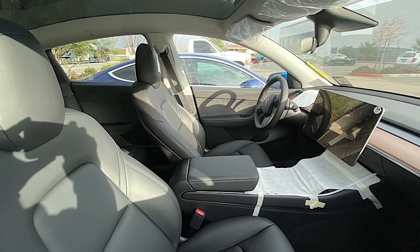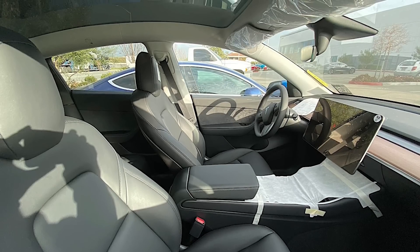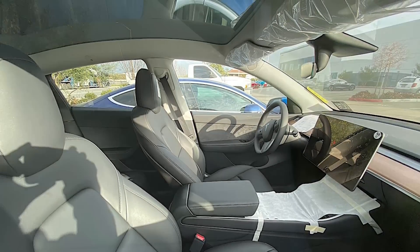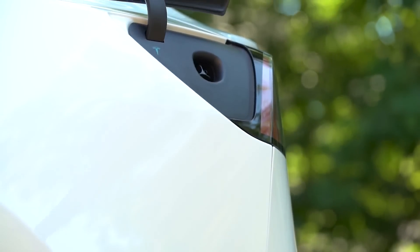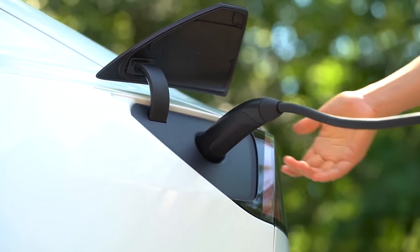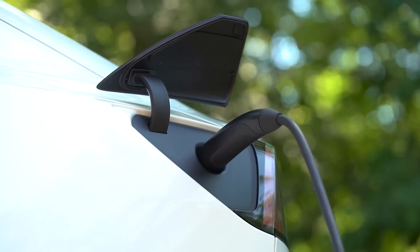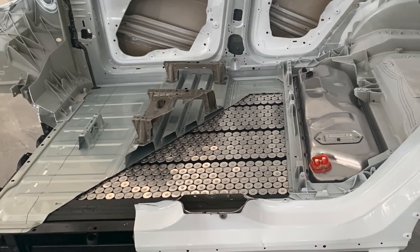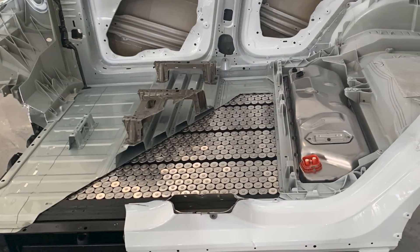If any of you can think of software upgrades that Tesla could add aside from the ones already mentioned, let me know. Another upgrade I could think of was charging speed. Right now, according to insiders, the charging speed is definitely being software limited to about 200 kW. Imagine if you could upgrade to 300 kW charging speed for $2,000 or something.